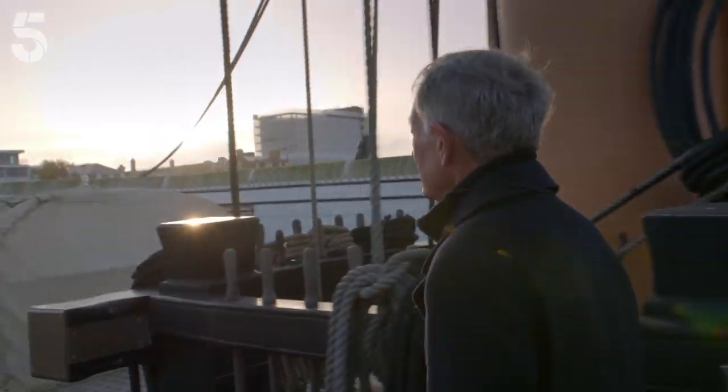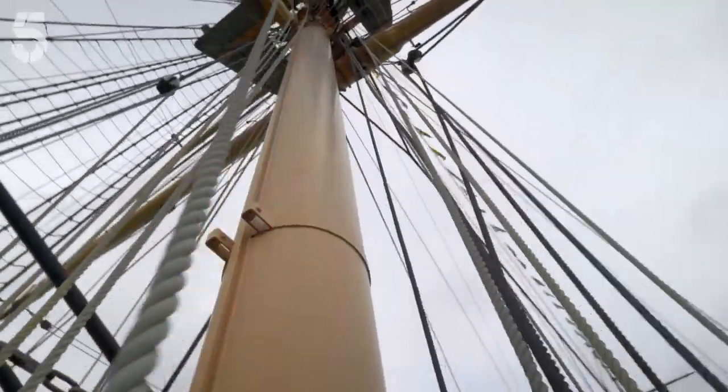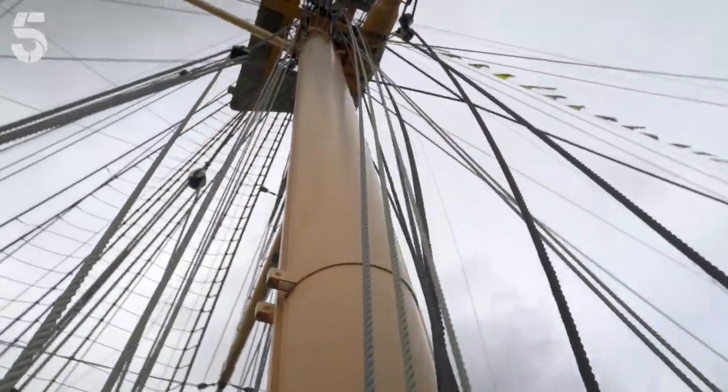1860, and a new ship prepares to rule the seas. Britain's control of the oceans is under threat from a new ironclad fleet of French warships. The Royal Navy has built HMS Warrior in response. The fate of the British Empire, it seems, is at stake.